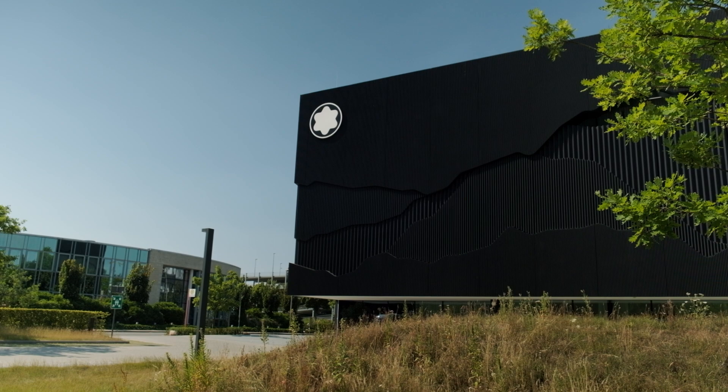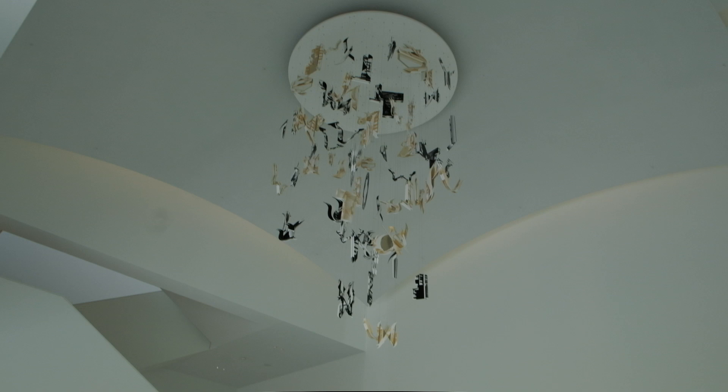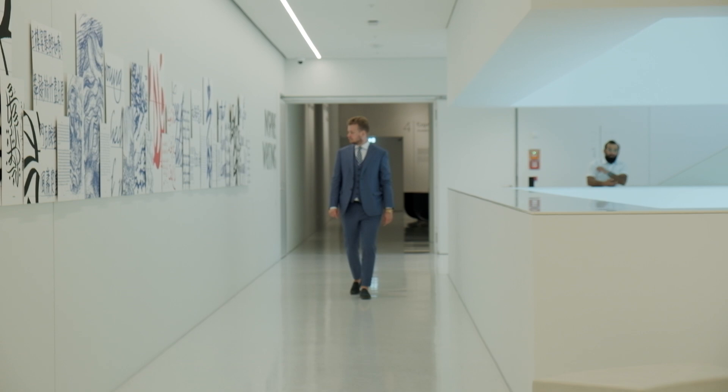The building is designed by Nieto Sobejano Arquitectos and is inspired by Montblanc's heritage. The building concept is an homage to the historical shape of writing instrument packaging, with the iconic color combination of the Montblanc brand — evident in the building's dark silhouette with shades of white on the inside.